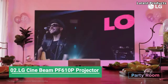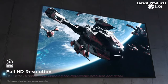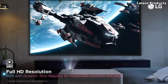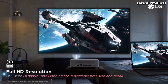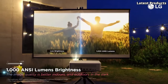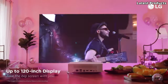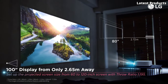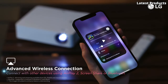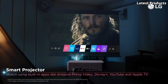Number two: LG SceneBeam PF610P Full HD Smart Portable Projector. Introducing the LG SceneBeam PF610P Full HD Smart Portable Projector, your gateway to immersive entertainment experiences on the go. Combining portability with advanced technology, the PF610P delivers stunning full HD visuals and smart features in a compact package. Equipped with LED technology, the PF610P produces vibrant colors and sharp details, transforming any surface into a captivating display. Whether you're watching movies, streaming content, or giving presentations, the PF610P ensures a cinematic viewing experience wherever you are.